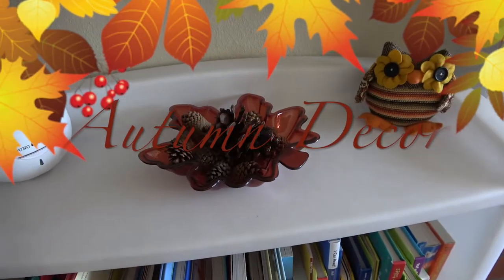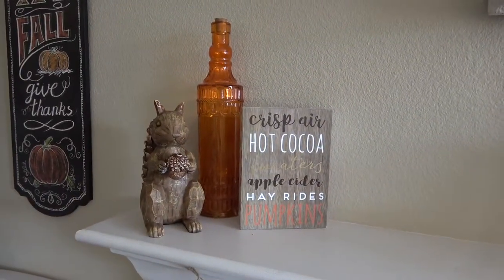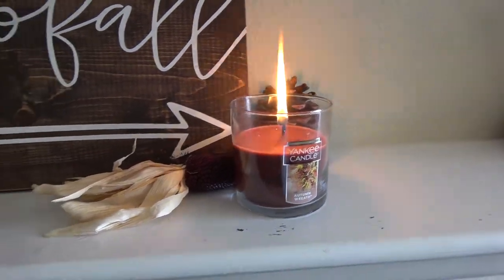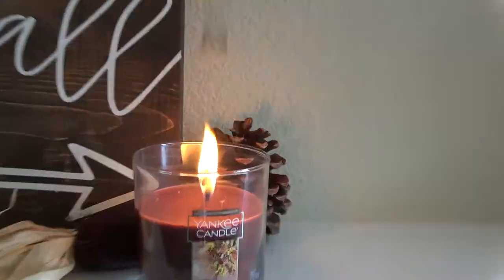After Halloween I kind of redecorated for autumn — I put a few new pieces up and reorganized what I already had going on. And of course we have to light our candle. This one is the Autumn Wreath and it smells so good. It's kind of a hybrid between fall and winter — I just love the smell.